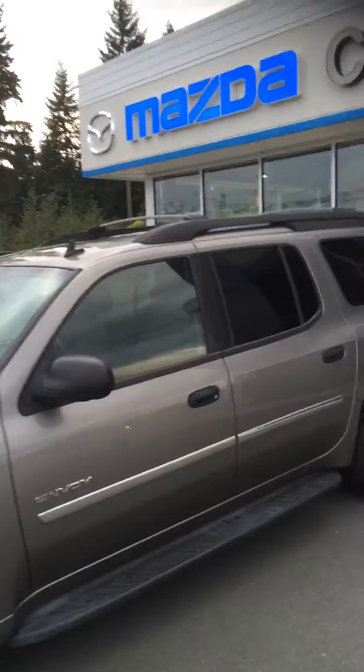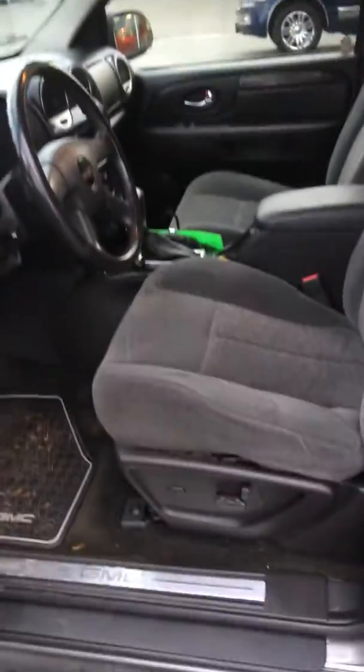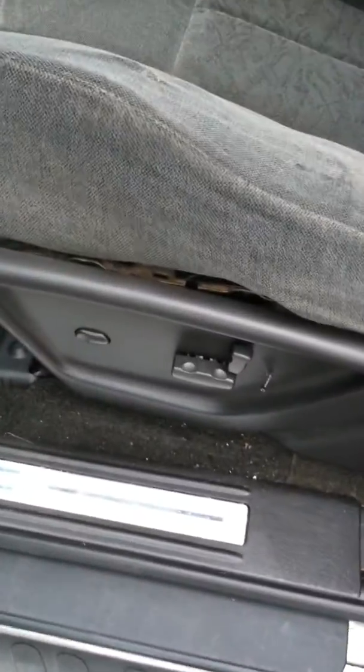You can see it's already equipped with the running boards and roof racks for extra storage. As we go into the front seat, you will see this power seat which makes it super easy to switch between the sizes of two different drivers. Nice dark upholstery — no tears, rips, or stains.